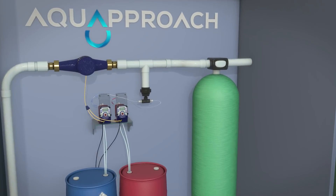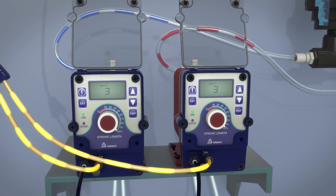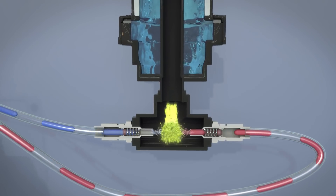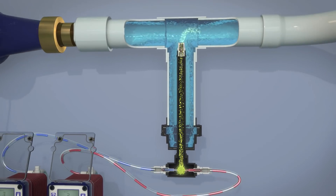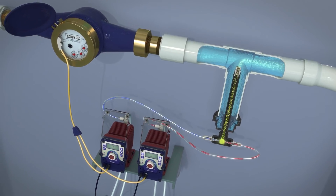Let's take a look at how everything works. When water flow is detected, a signal is sent to the treatment system, which precisely regulates the rate that the two liquid chemicals are injected into the specialized reaction chamber, where the chemicals mix together and safely generate the chlorine dioxide directly into the water supply.